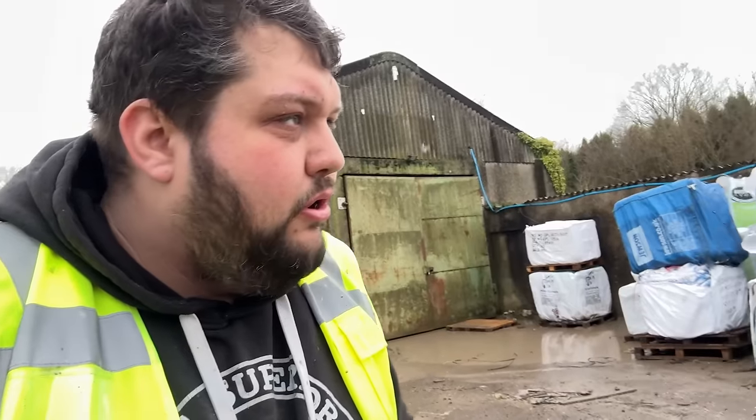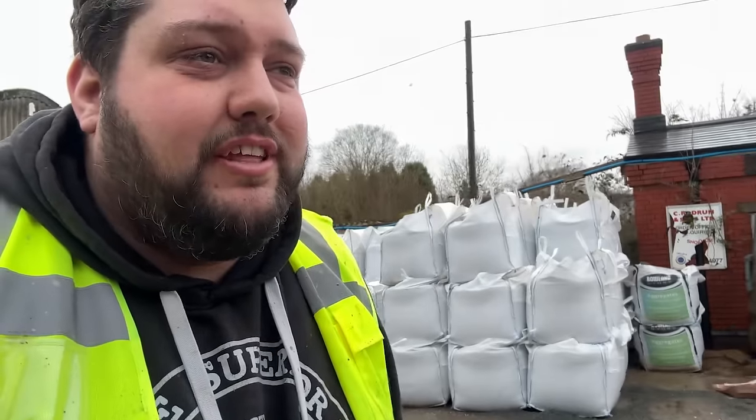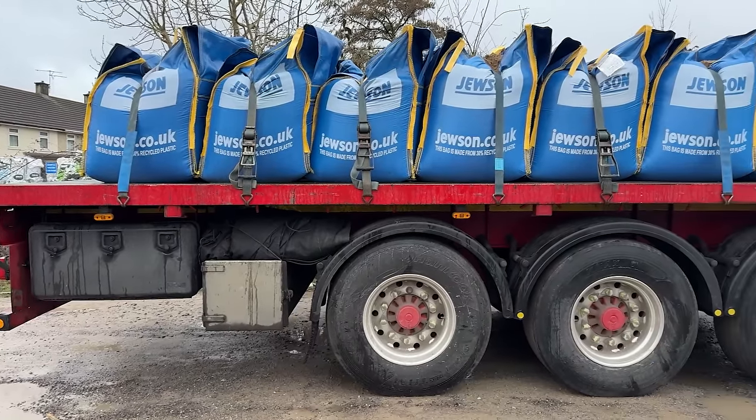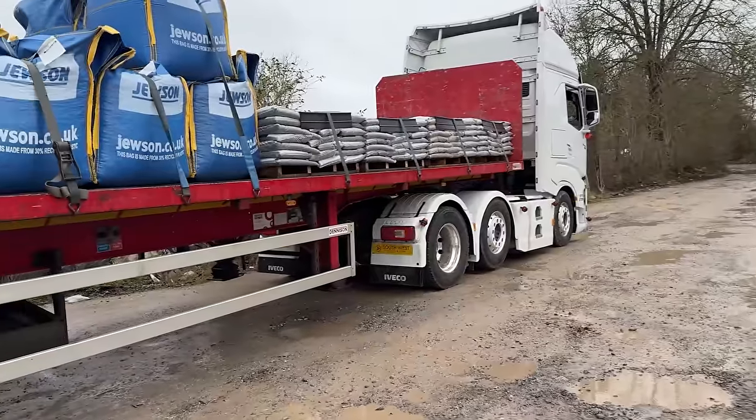I'll tell you what I haven't missed about this place — just how dirty you get. There are potholes all over the ground, you throw your straps over and they get soaking wet, then it flicks up dirt. I've got dirt all over my face and trousers — I'm very dirty right now. Anyway, we're loaded. Jump in the truck, use a wet wipe and have a clean up. It is funny how he recognised me — took him a couple of seconds.